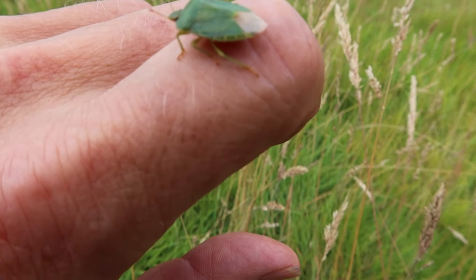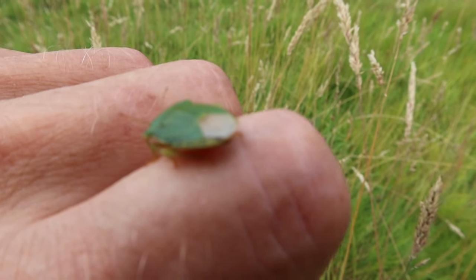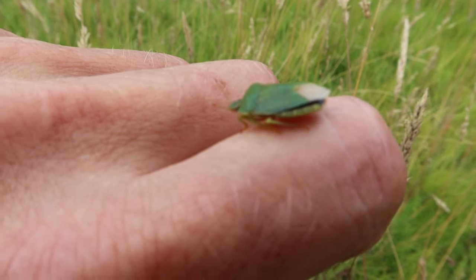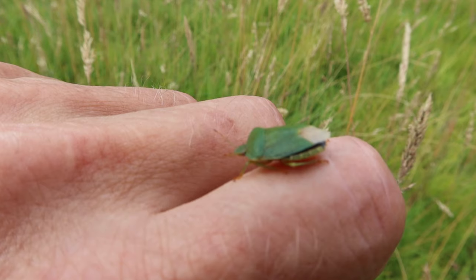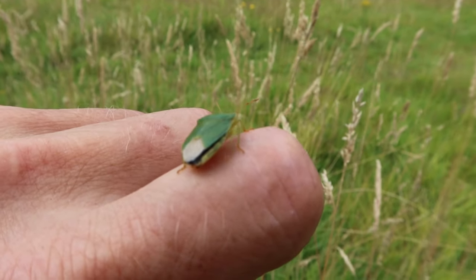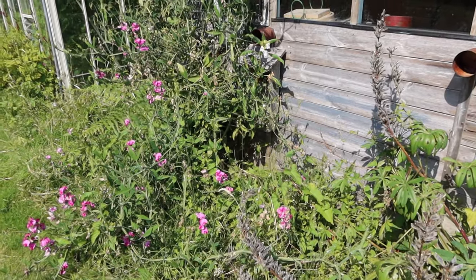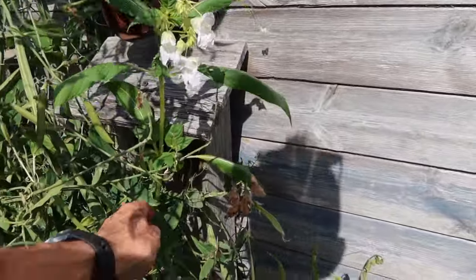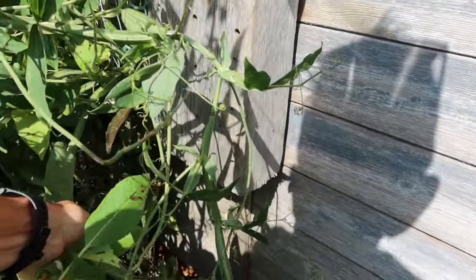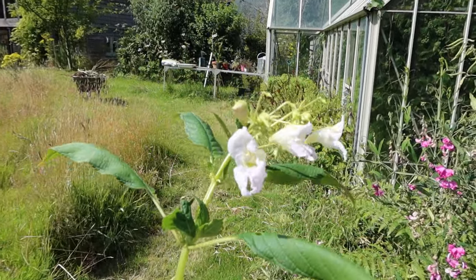This is a common green shield bug. The name suggests it's fairly common and it's green. There is a similar species, the southern green shield bug, but it's not so common and has white spots on its back, which I can't see — so I guess it's the common one. I've just spotted the Himalayan balsam that I haven't yet yanked out. Damn stuff keeps seeding from — I'm not quite sure where — but it's a terrible invasive weed. It's beautiful and the bees love it, but it will completely take over the world given half a chance.